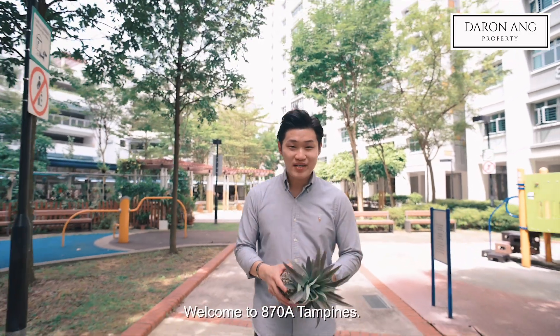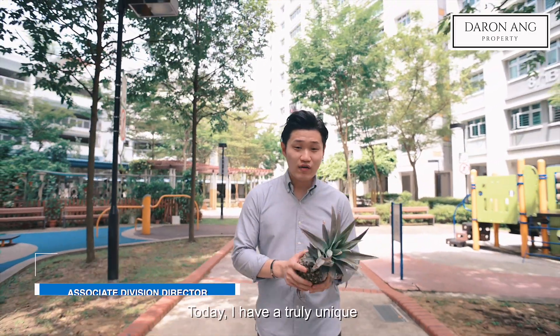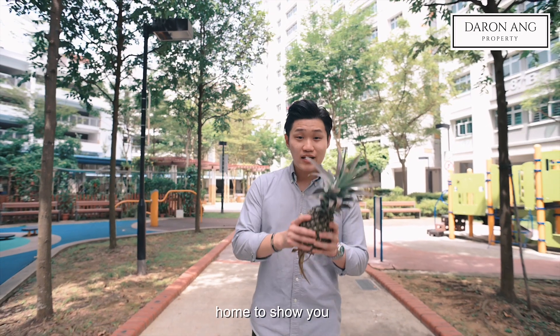Welcome to 870A Tampines. My name is Darren and today I have a truly unique home to show you that is up for sale.